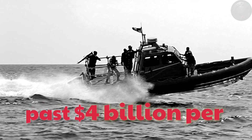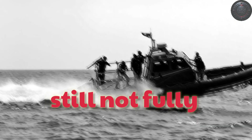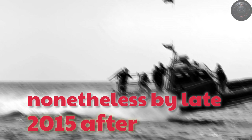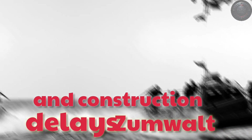Many core technologies were still not fully mature, and some faced uncertain futures. Nonetheless, by late 2015, after years of design work, cost overruns, and construction delays, Zumwalt was finally ready to leave the yard.